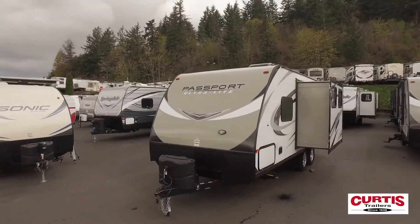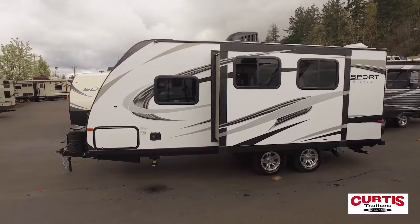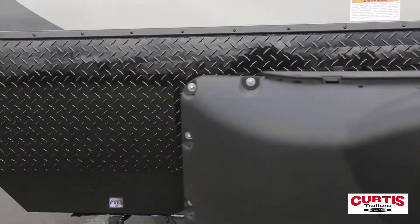Elevate your adventure with the 2018 Keystone Passport 199MLWE, an ultralight coach that delivers convenient features with stylish durability.